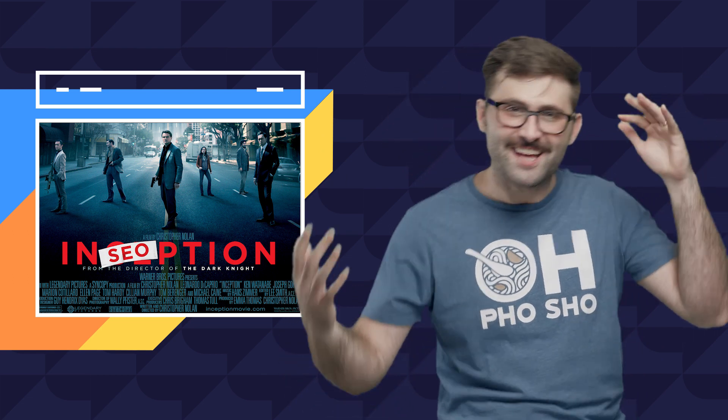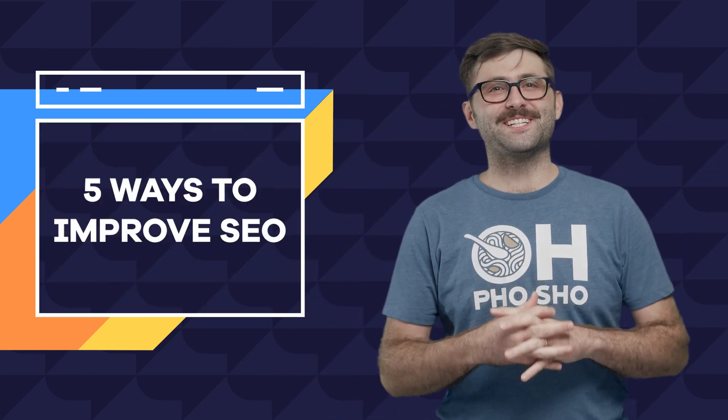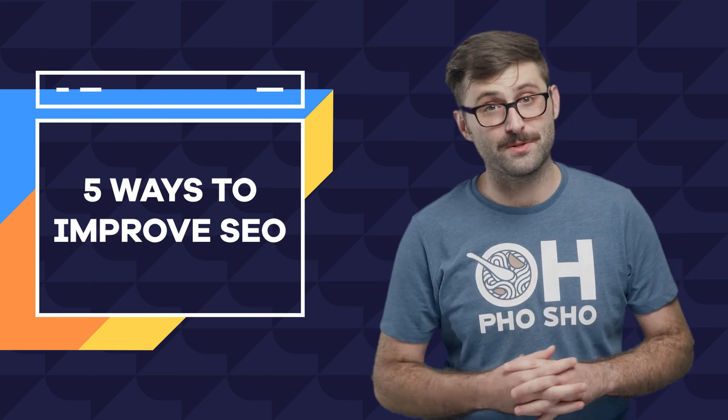SEO is a crucial consideration when building and maintaining your website, and here are five things you can do to help get you ranked.